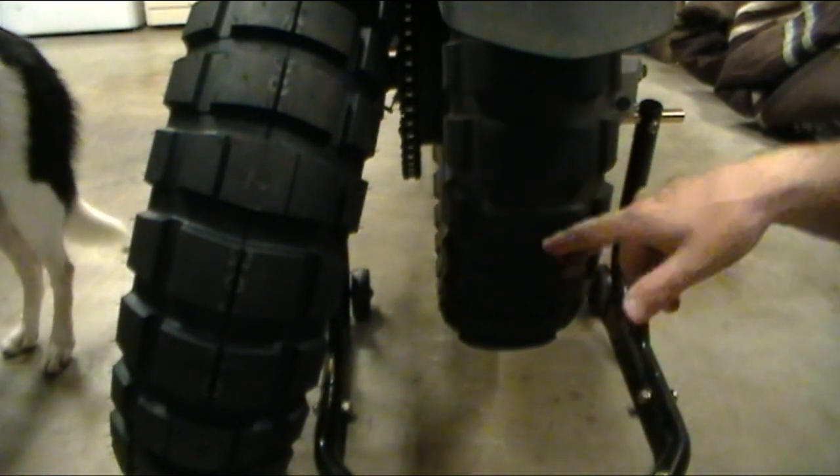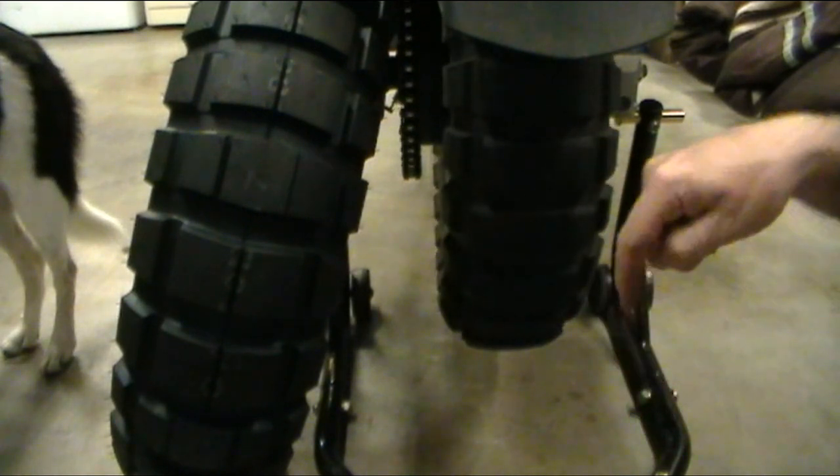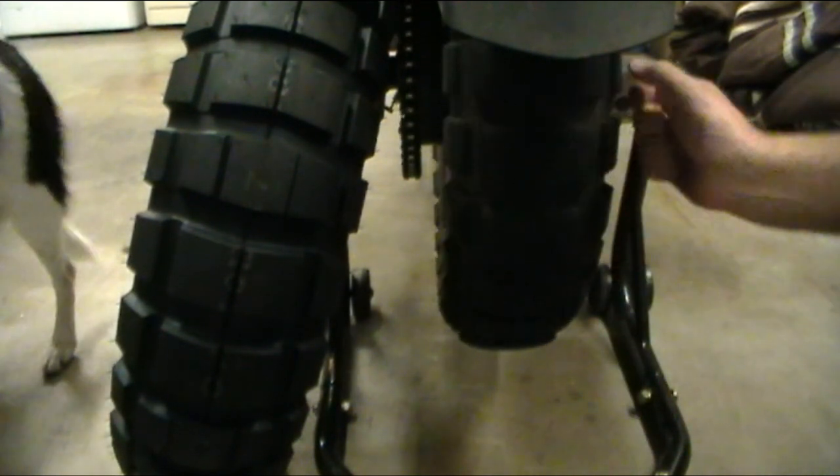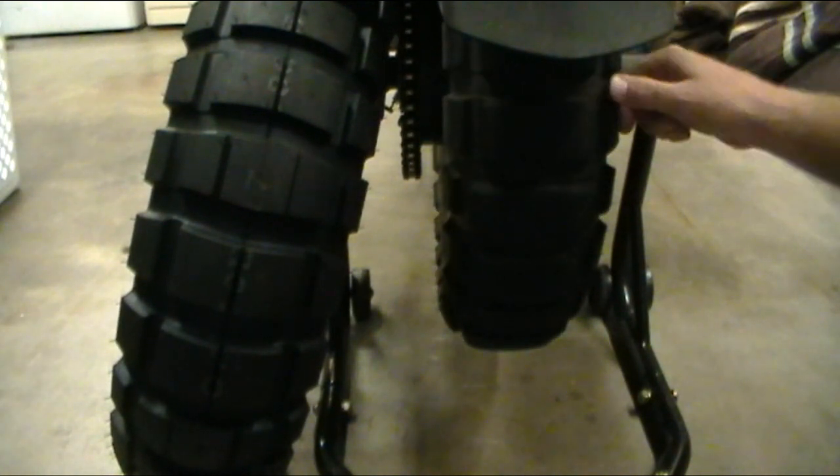I've ridden them in the rain, I've ridden them in the dry, I've ridden them in dirt, mud, and a little bit of sand but not much. And I've got to tell you, these are the best tires I've ever run on this bike.